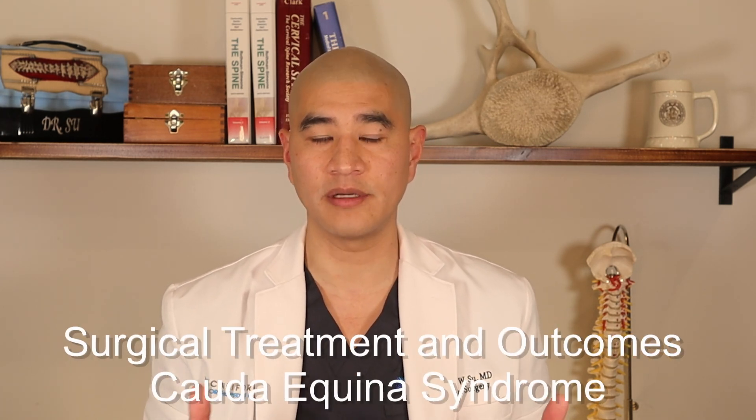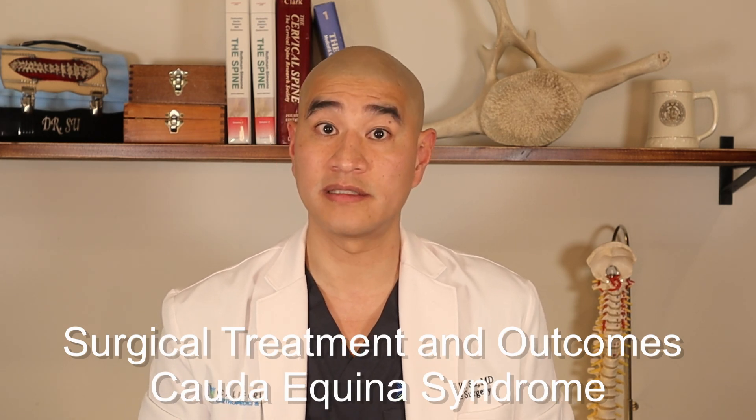Welcome to SpineGuy. I'm Dr. Brian C, a fellowship-trained spine surgeon. SpineGuy is a channel dedicated to making the complex spine simple for patients to understand. Today we'll be talking about the surgical treatment and outcomes of cauda equina syndrome.